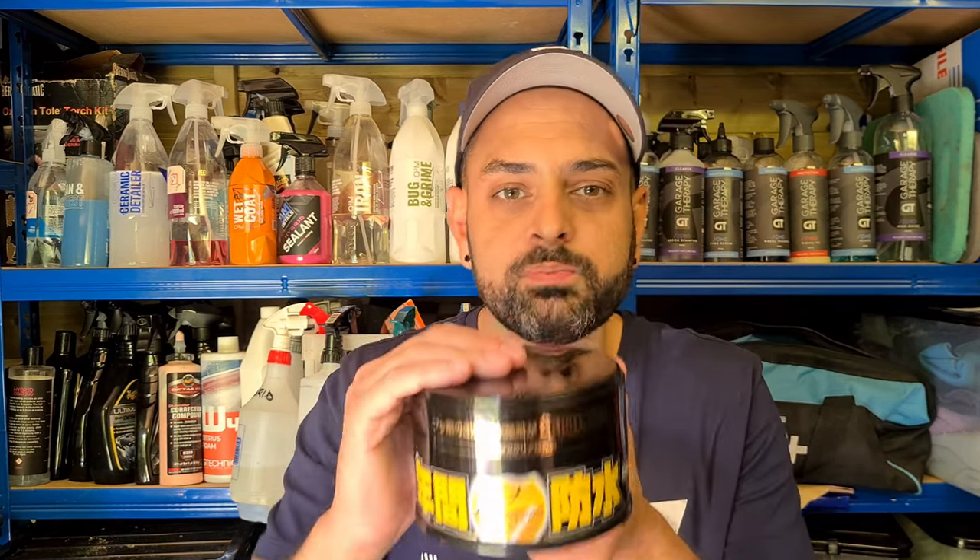You can rinse and clean out the applicator and put it back ready for your next application. This product will be for any beginner new to the detailing world, or even a professional that wants to add a few more quid in their pocket if they're a mobile detailer or working from a garage. We're going to go out and do a demo to show you how easy this product is to apply.